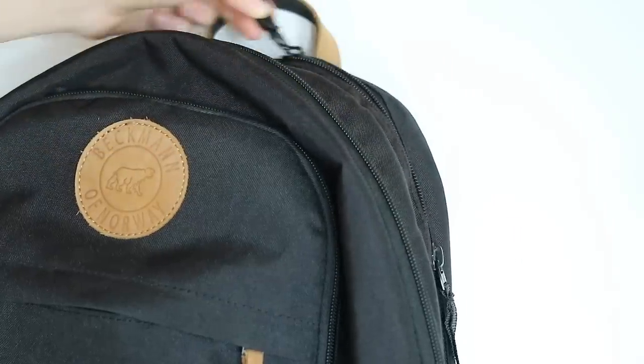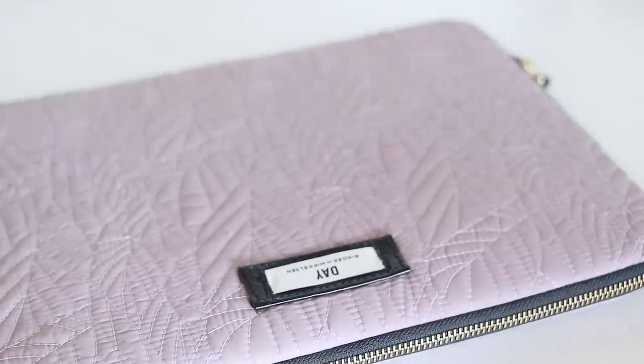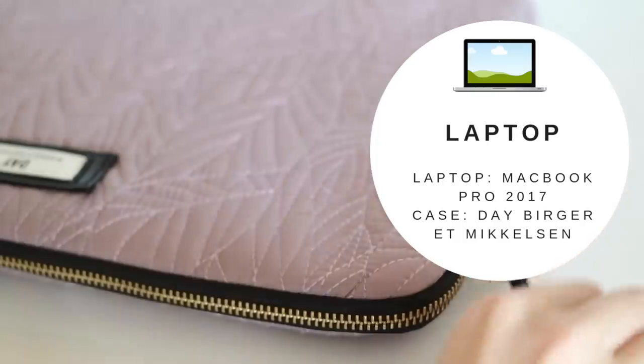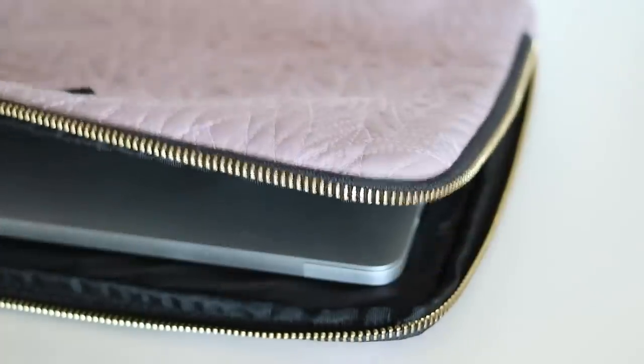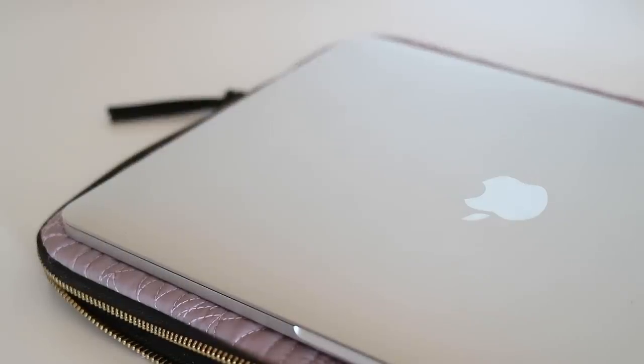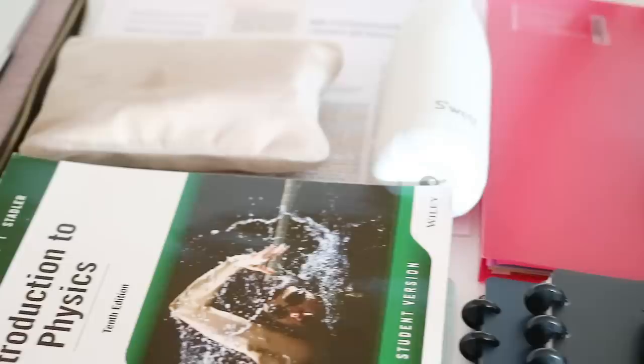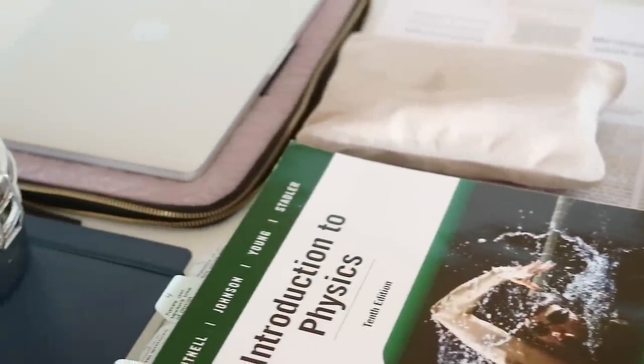Lastly, my backpack has a laptop compartment in the back, and in here I keep — surprise, surprise — my laptop. I have an extra protective casing around it, which is useful if I'm ever carrying my laptop outside of my backpack. I bring my laptop to uni every day to check assignments, take notes, and do readings. By keeping it in a separate compartment I can easily find it when I need it and it's protected from the other items.